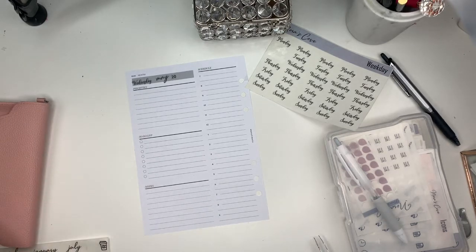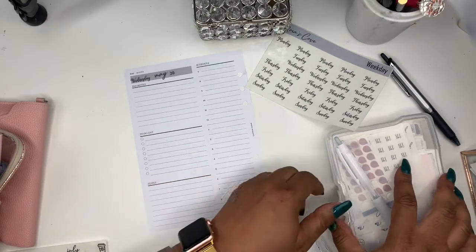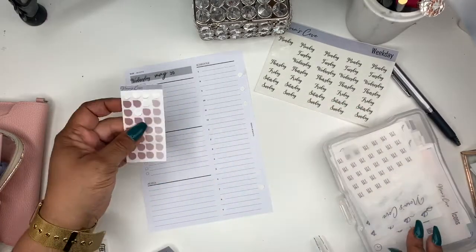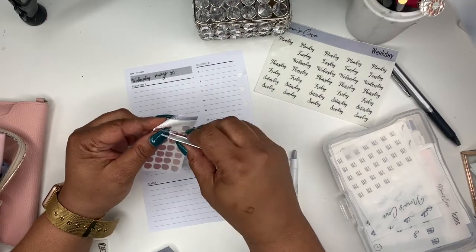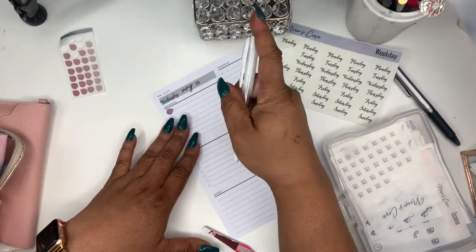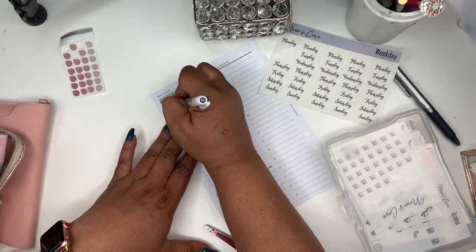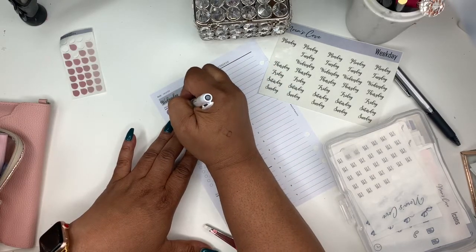My priorities today are to definitely fill any orders and ship. I'm going to use some of my dewdrop stickers — I very seldom use this size, I either use the small or the big one. So I'm just going to put it right there and write fill orders and then ship orders.